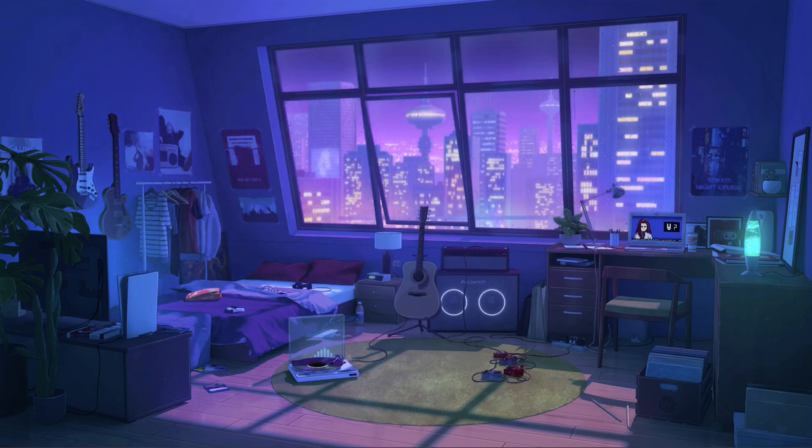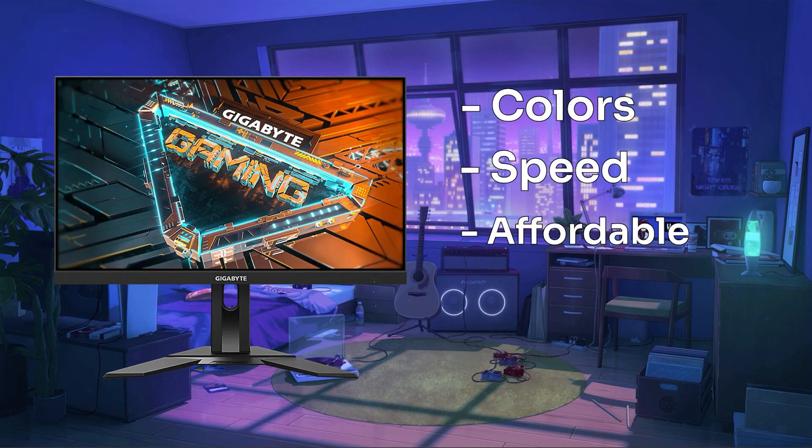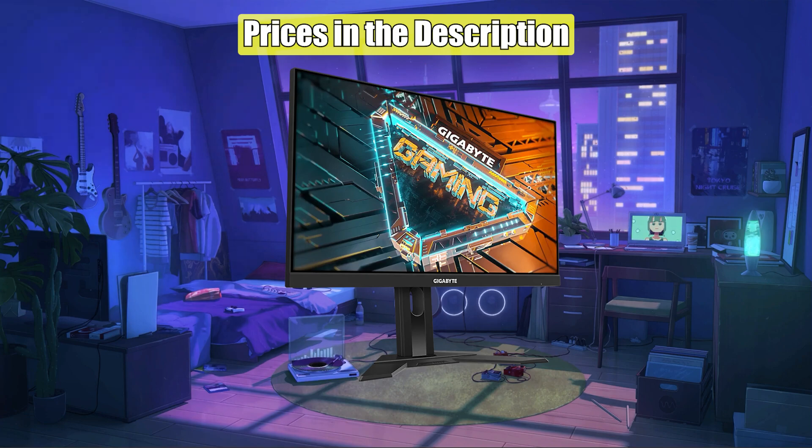So in the end, this monitor has pretty much everything we could ask for. It has colors, speed, and more importantly, a budget-friendly price. To our surprise, it gives all of that and is even better than the G2412 in some areas. You can check its prices in the description. Don't forget to leave a like, subscribe, and stay tuned for our next videos.